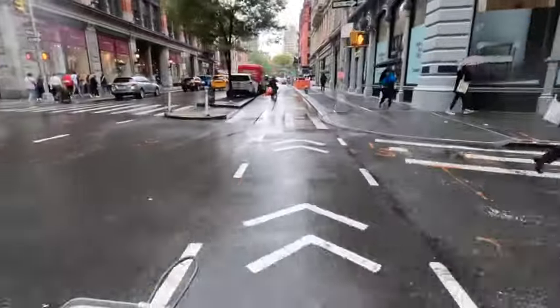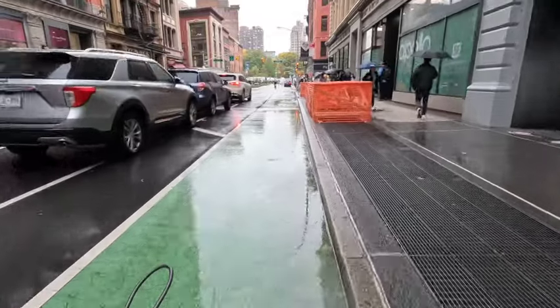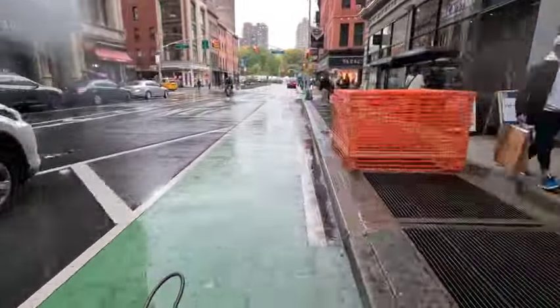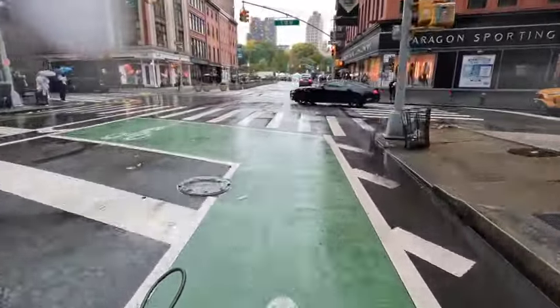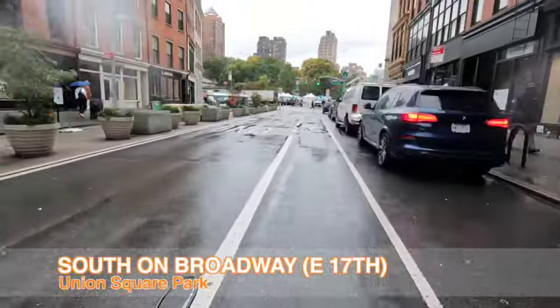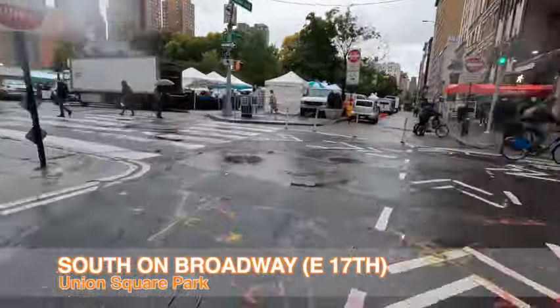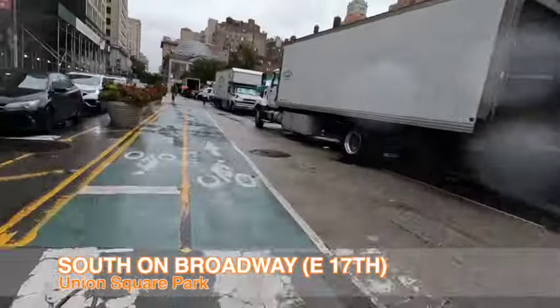Regardless of the infrastructure, what you find riding around New York is that pretty much anything goes. People come at you from every direction — on bike, on foot, skateboard, car, truck, bus, whatever. There are constantly things blocking the bike lanes. This is a pretty sleepy Saturday morning and it's raining, so things aren't quite as hectic as usual. Continuing south on Broadway, I'm coming to Union Square Park.